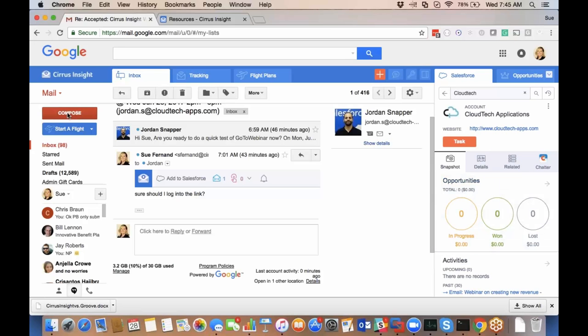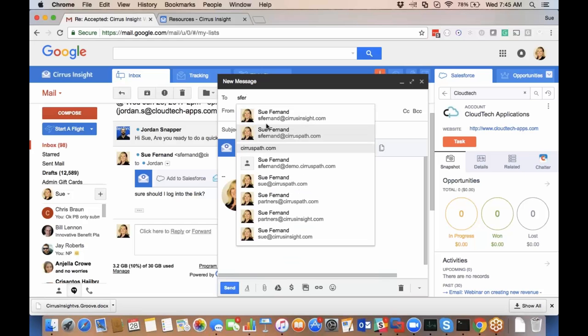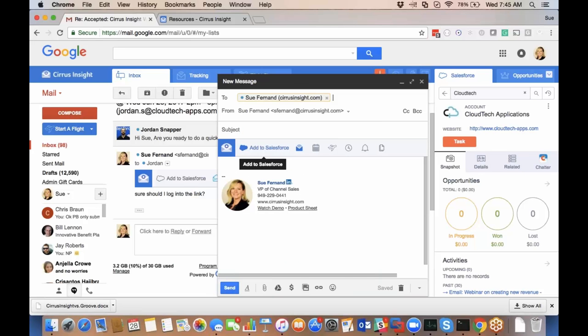When I'm sending email I have a lot of options. If I'm not using background sync, I can choose to add the email to Salesforce when sending it. Email tracking can be turned on by default to track every single email, links, and replies — once set, it happens automatically. Or I can choose on the fly to track emails individually.